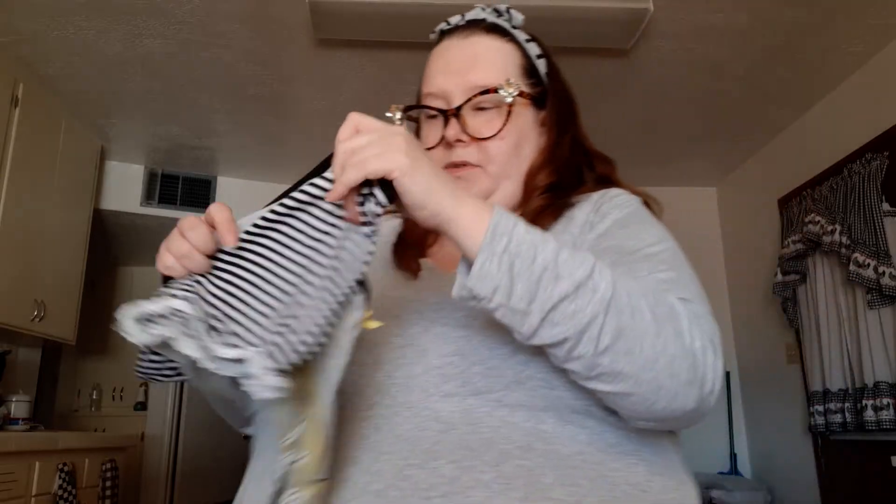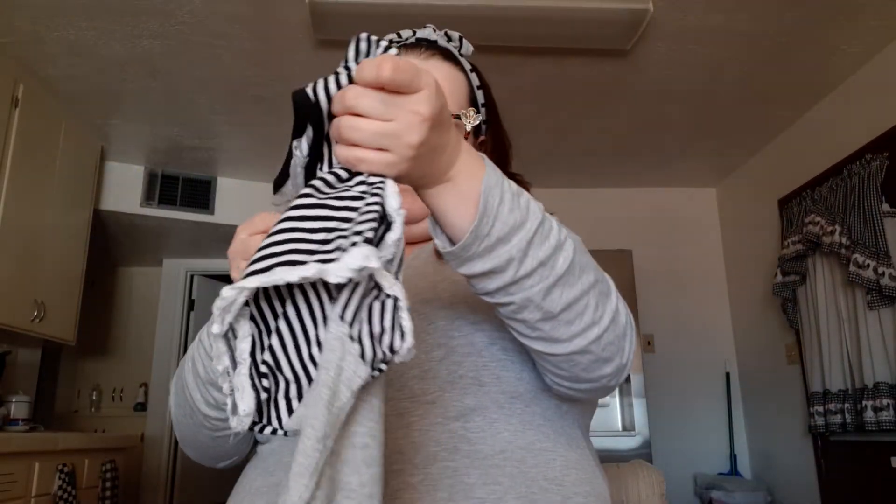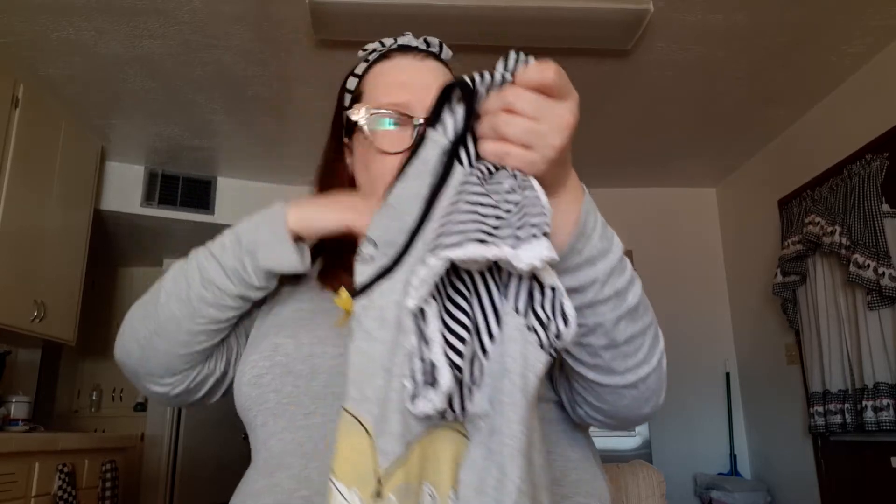Then I got this Mickey Mouse top. The tags are green so I got it half off — it was $5.99, so half off would be like $3. I thought it was cute.